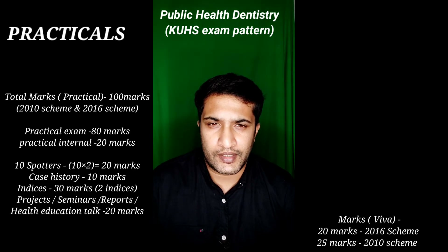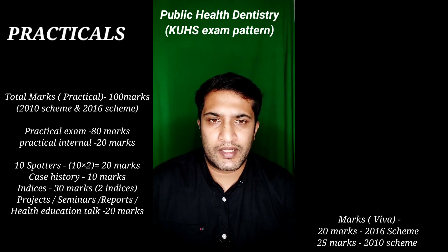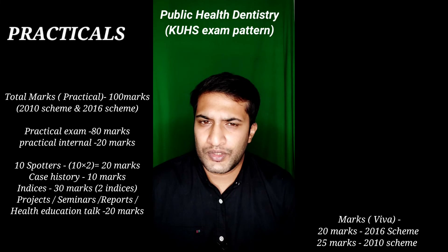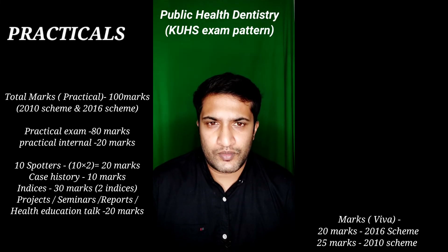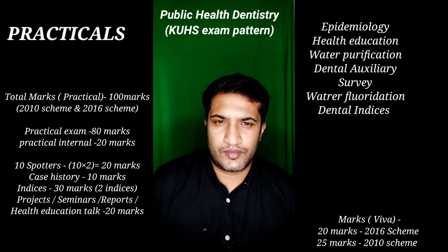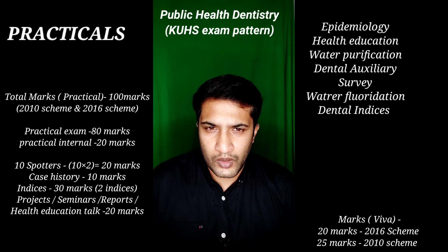During the viva, never be blank or silent — keep talking. Don't bluff, but do give answers close to what you know. However, for very specific factual questions, such as a year or an establishment date, if you are unsure don't guess wildly; instead redirect toward related content you do know. Key definitions you must study are: epidemiology, health education, survey, dental auxiliary, water purification, and water fluoridation. For the chair-side viva, know the definition of each index, its ideal requisites, and its classification.